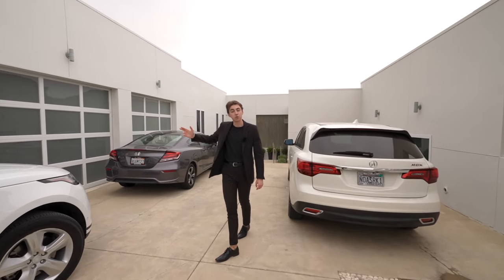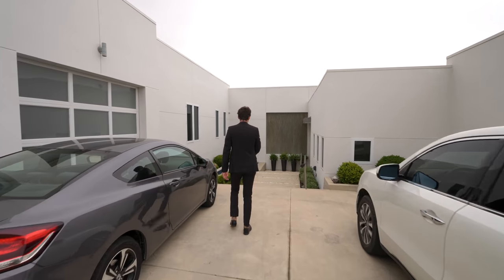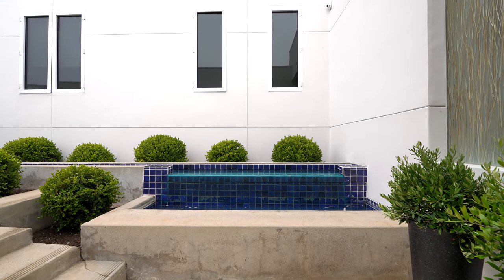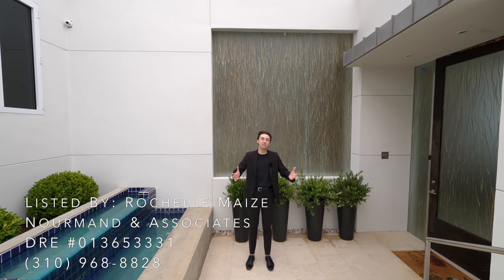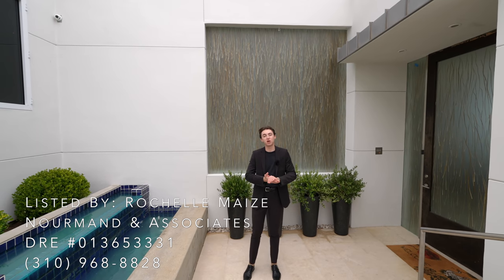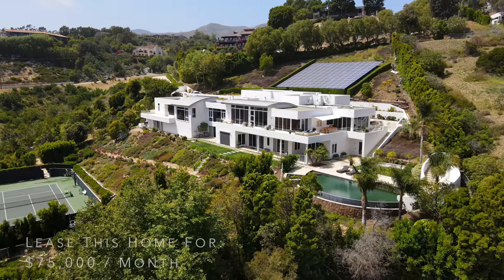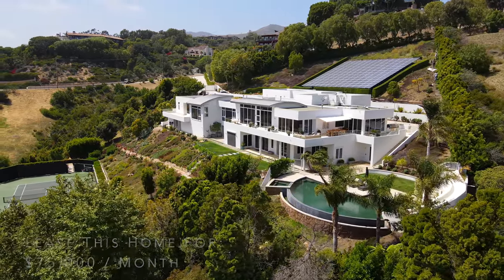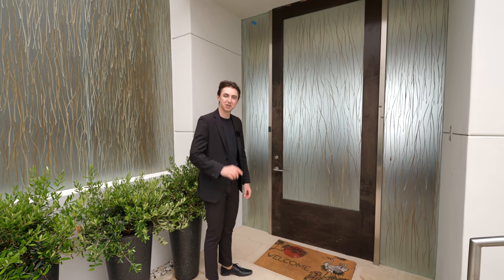On the right is the three-car garage area. Continuing down this set of stairs, you've got a water feature displayed on the left-hand side. Huge thank you to Rochelle Mays and her team at Normand & Associates for allowing us to do this tour. You can find all the property information in the description — this property is for lease at $75,000 a month. We've got your detailed glass-paneled front door — let's go inside.